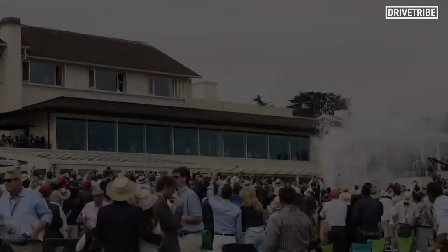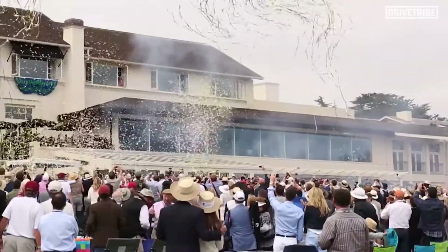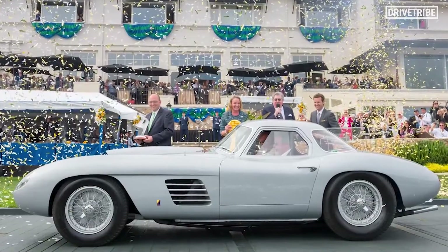The winner is the 1954 Ferrari 375 in America, belonging to John Shirley. Fantastic choice — it's brilliant. Everything here is brilliant.